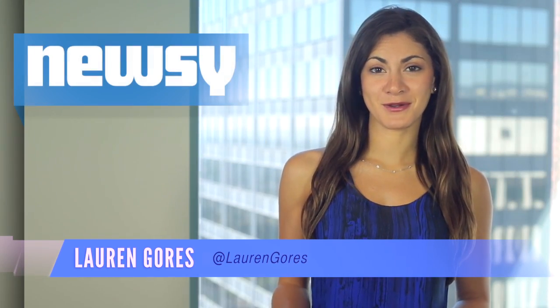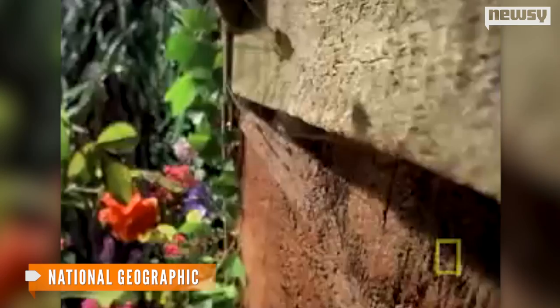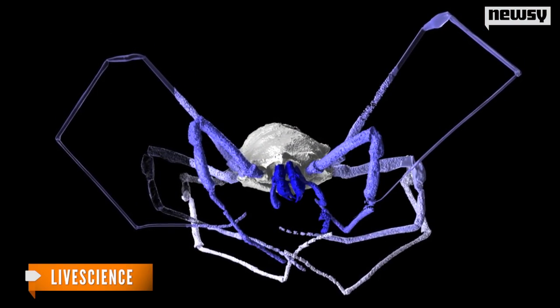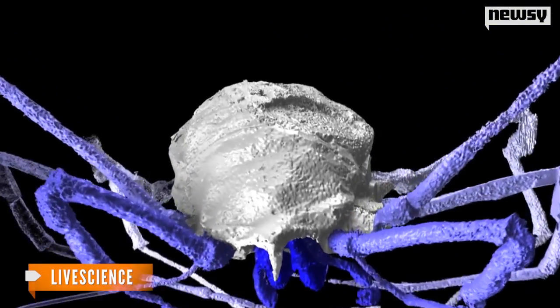As if they couldn't get any creepier, the arachnids we all know today as Daddy Longlegs once had not just one pair of eyes, but two. Researchers say a 305-million-year-old Harvestman fossil discovered in France says a lot about the evolutionary history of the critters, which presently only have one set of cluster eyes on top of their heads. But high-resolution X-ray images of the fossil reveal ancestors of the spider-like Daddy Longlegs had another set of eyes closer to the sides of their heads — those were called lateral eyes.